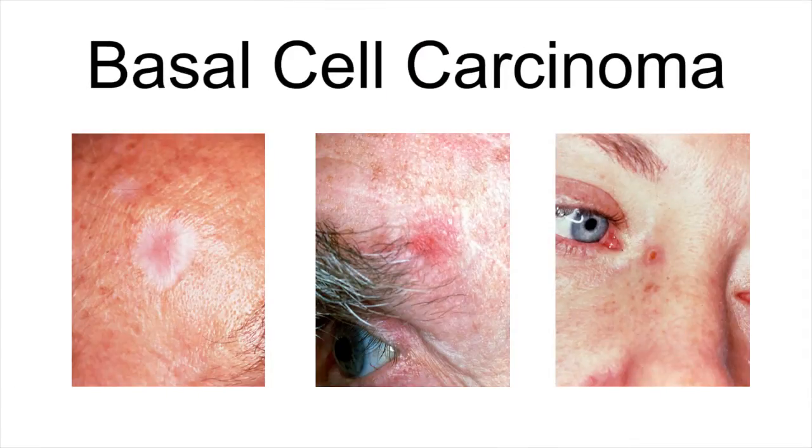Basal cell carcinoma is the most common type of skin cancer. Most basal cell cancers occur in skin that is regularly exposed to sunlight or other ultraviolet radiation. Basal cell carcinoma usually appears as a shiny, pearly growth. However, it can present as a red patch, open sore, pink area, or scar-like area. While basal cell carcinoma can be disfiguring, it is rarely life-threatening.